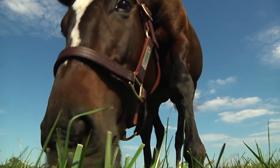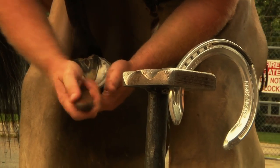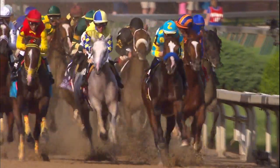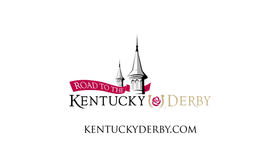We will bring you compelling stories about the horses, their connections, unique behind-the-scenes insight, as well as the lifestyle that makes up the event that is the Kentucky Derby. Subscribe to the Kentucky Derby YouTube channel to follow along the road to the Kentucky Derby.